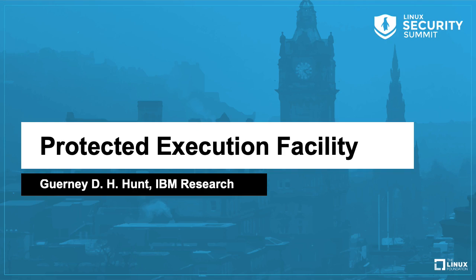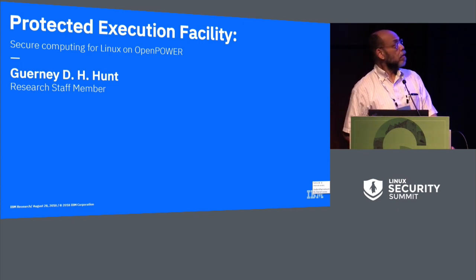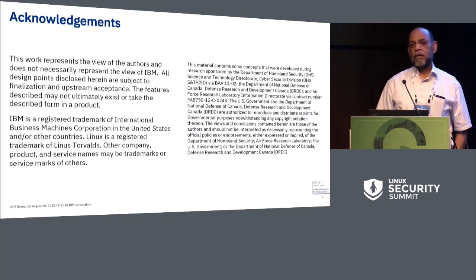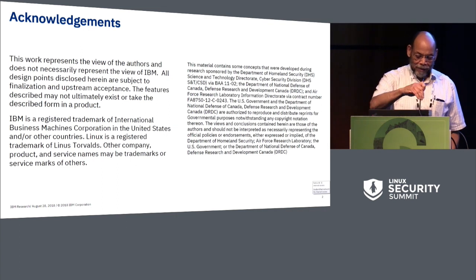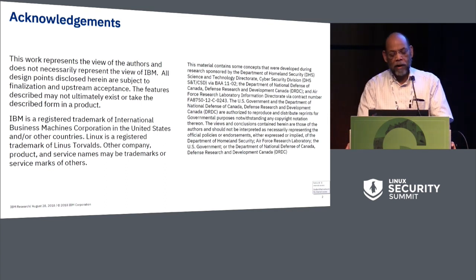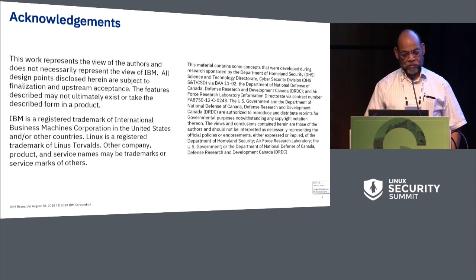My name is Gurney Hunt. I work at IBM Research with a group of people, some of whom have already spoken, like Mimi, and I used to work with Dave. Dave moved on to perhaps greener pastures at GE. What I'm going to be talking about is a product that's about to come out at IBM. This work was derived from work done under a contract to the U.S. and Canadian governments—that's what all that text on the left says.